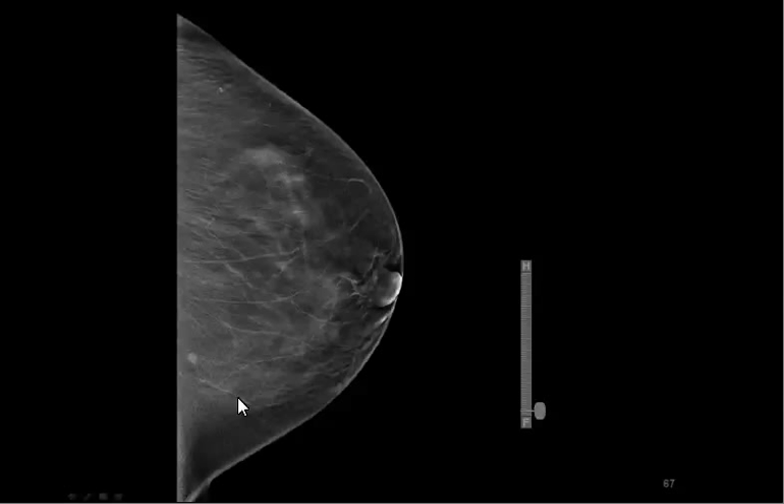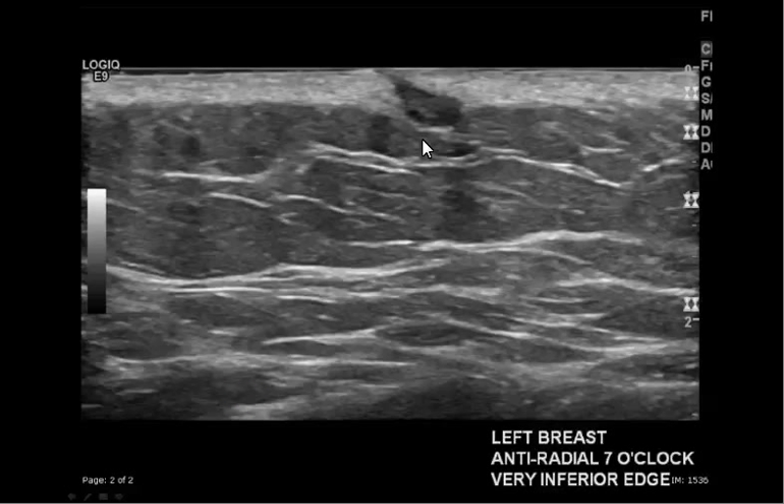I went in and looked at the inferior aspect of her breast, and we could actually see a small sebaceous cyst, which correlated very well. We just marked the skin, and they took out that sebaceous cyst because she was concerned about not doing anything at this point. But had she had tomosynthesis at her first screening exam, she never even would have had a workup.